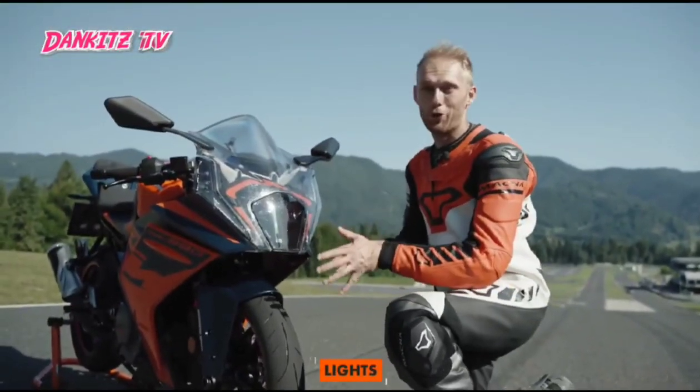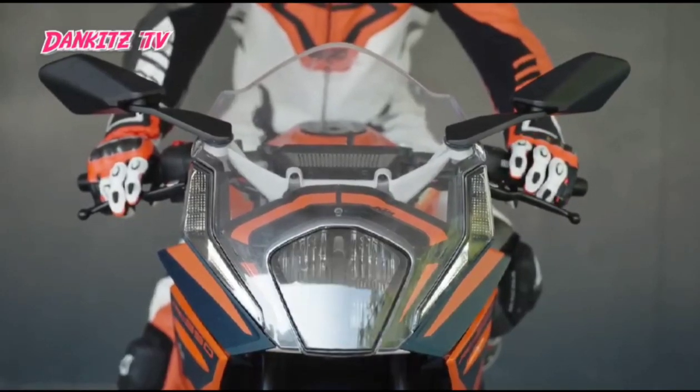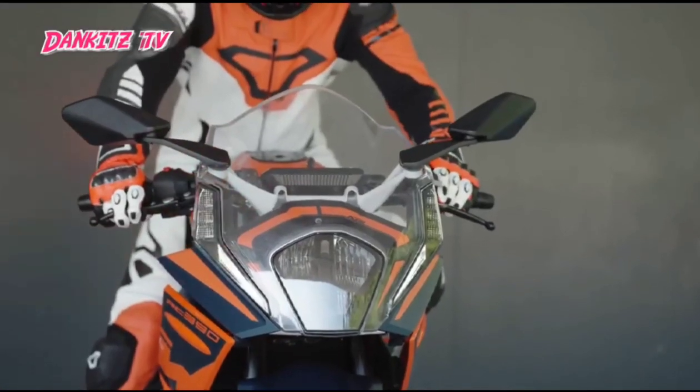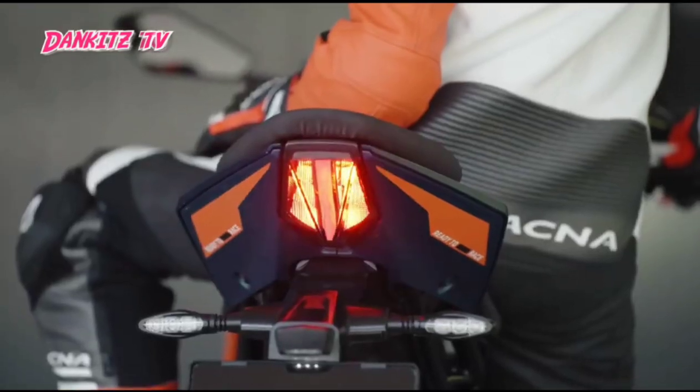Let's come to the front part, where a lot has been changed, such as the front light with completely redesigned LED technology. It also has integrated turn signal lights which, in my opinion, really fits the race lines of the whole design, and then also upgraded tail lights with a new design.